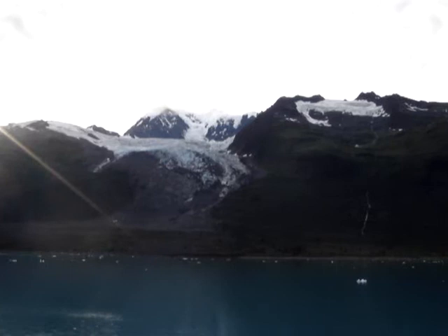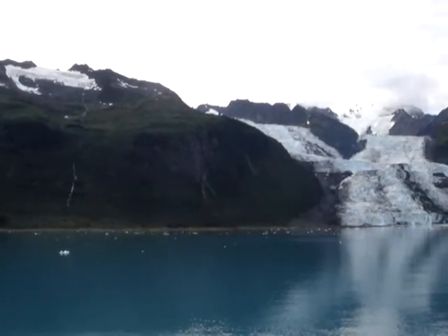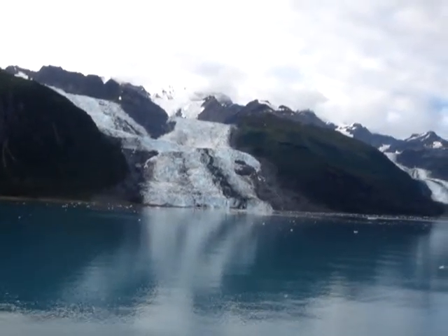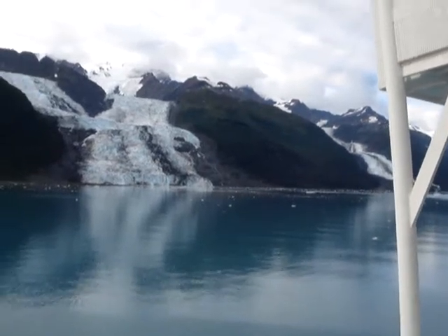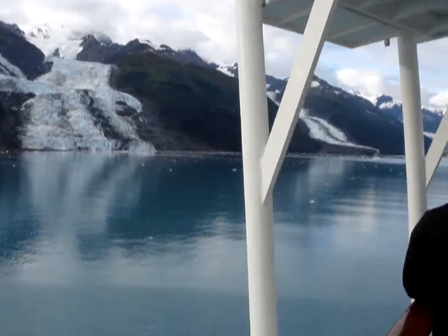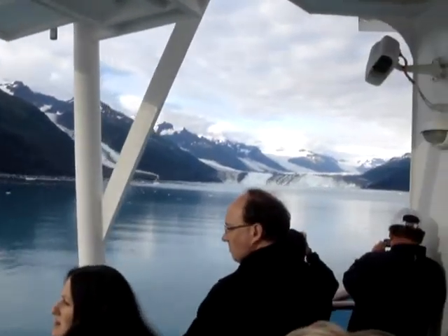This is the time to come out on deck 7 on the port side, or to the port side of the horizon port, or to the port side balcony, or deck 14, to get an unbelievable view of Harvard Glacier. On the forward side, we're seeing Dartmouth, and of course to the left of Harvard, we're seeing Smith, Winn-Meyer, and Wessler.